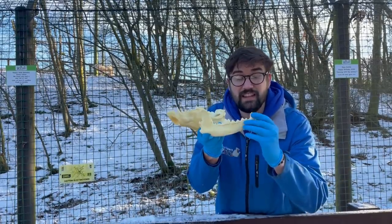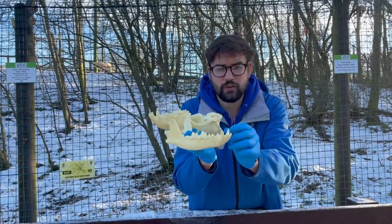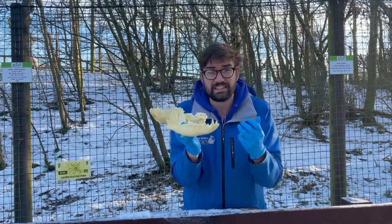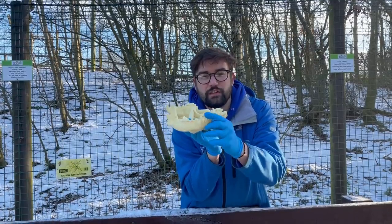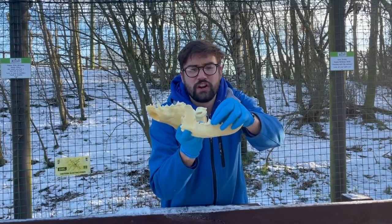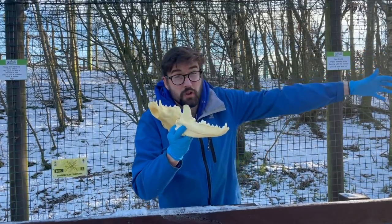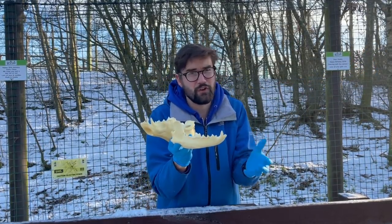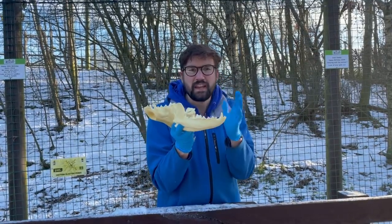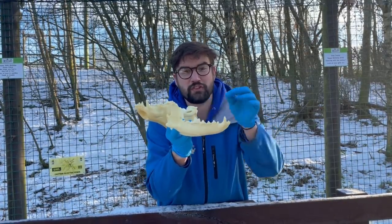You can see they've got these huge big canines that they'll use for piercing and stabbing. They've got incisors at the front for slicing. These guys also have very specialised teeth called carnassials towards the back of their mouth — that's something we don't have, and certainly something that herbivores like the wallabies will never have. These carnassial teeth are really sharp, like blade edges, used for slicing — similar to the incisors at the front but much larger.